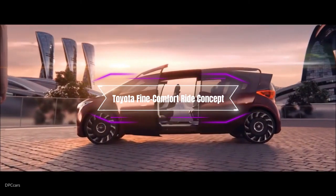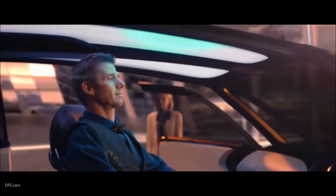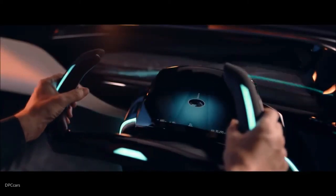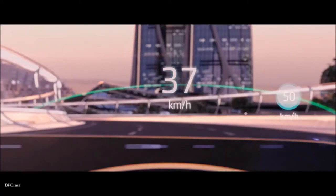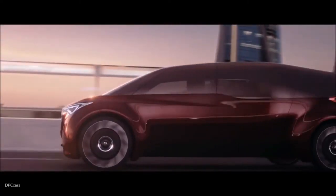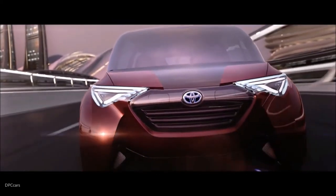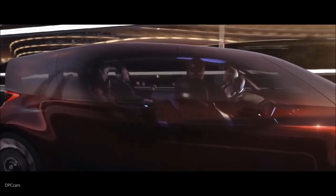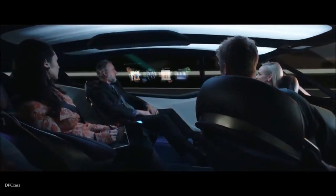Number 4: The Toyota Fine Comfort Ride Concept. This is a concept limousine that showcases Toyota's vision of hydrogen fuel cell technology and mobility services. The Fine Comfort Ride is designed to be a six-seater vehicle that offers a spacious and flexible cabin for different purposes. The exterior has a diamond-shaped body that maximizes interior space and minimizes air resistance. The interior has a futuristic and cozy atmosphere, with adjustable seats, touchscreens, and a panoramic roof. The Fine Comfort Ride is powered by a hydrogen fuel cell system that provides a range of 621 miles and emits only water.